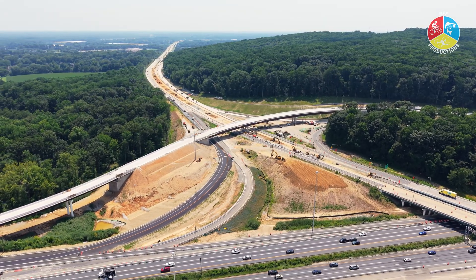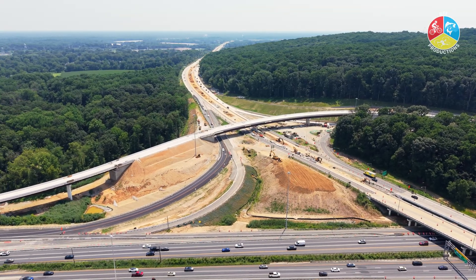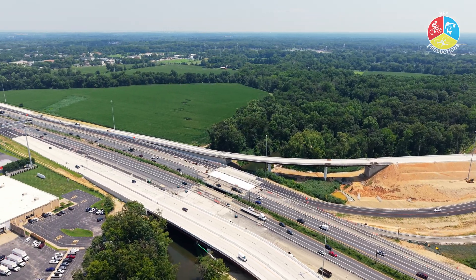Drivers should also expect intermittent ramp and lane closures throughout this summer, as construction continues around the clock. Weekly updates are posted by DelDOT to help drivers plan ahead.